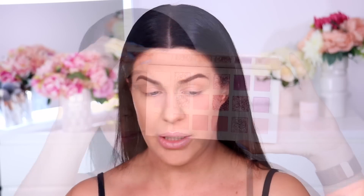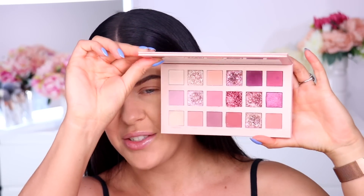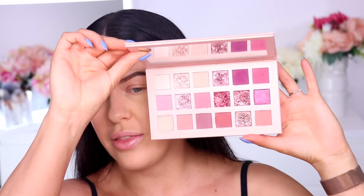Alright guys, brand new Huda Beauty Naughty Palette. I'm just having a quick look on the Huda Beauty website, and they say that this is a reimagination of their best-selling New Nudes palette. I do have a couple of her other eyeshadow palettes here, including the New Nude, and I did quite like this palette actually. But they're saying it's kind of like a remix, a rework, a reimagination of this one here.